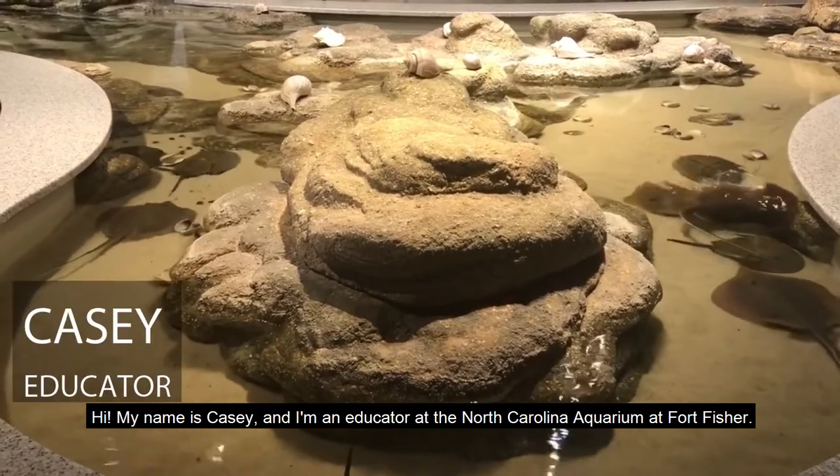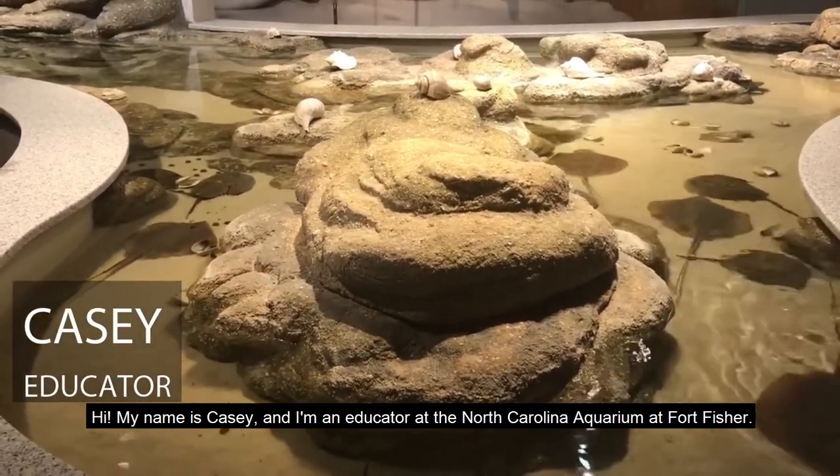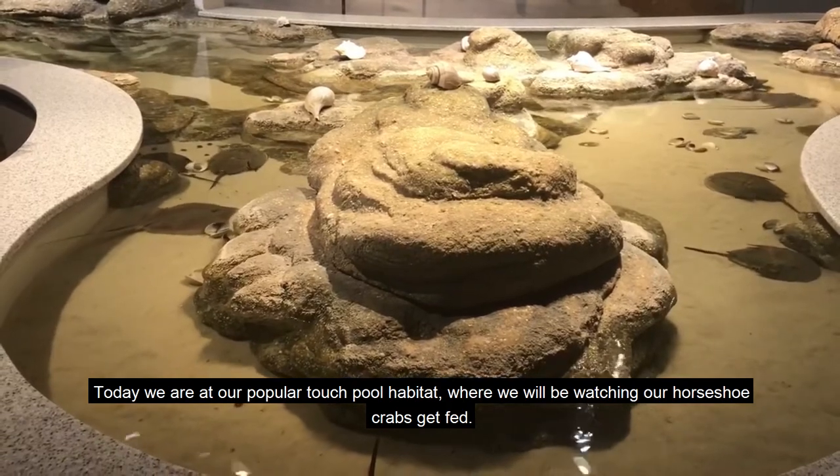Hi, my name is Casey and I'm an educator at the North Carolina Aquarium at Fort Fisher. Today we are at our popular touch pool habitat where we will be watching our horseshoe crabs get fed.